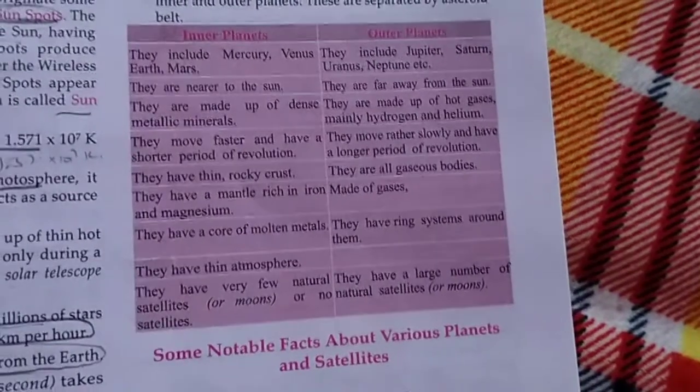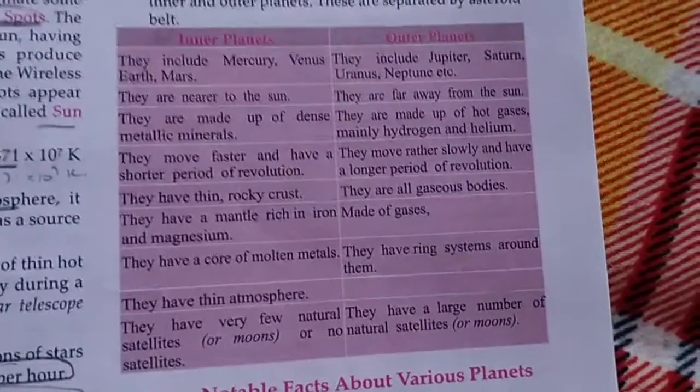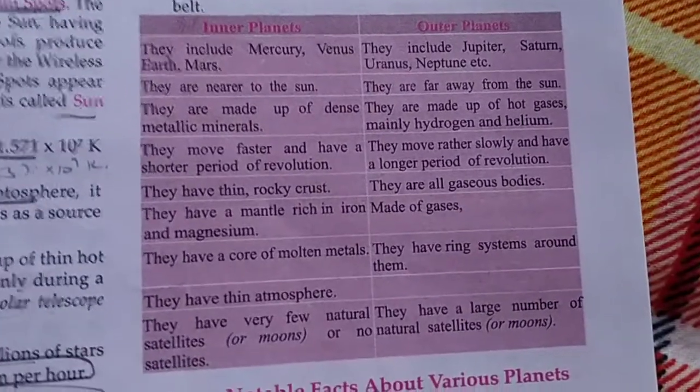Hey friends, welcome to my channel. Today's topic is inner planets or outer planets.